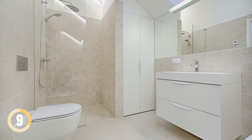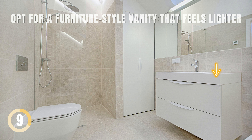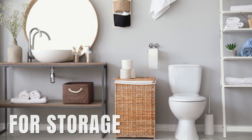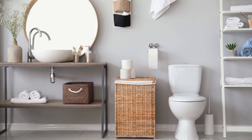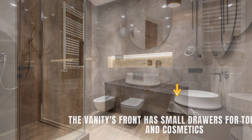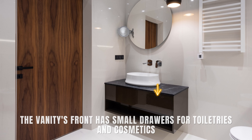Show a Little Leg for a Lighter Look. Ditch heavy cabinet doors in a small bathroom. Opt for a furniture-style vanity that feels lighter, and utilize baskets under the vanity top for storage. You won't miss the closed cabinets. This opens up the space and makes the bathroom appear larger. The vanity's front can have small drawers for toiletries and cosmetics.